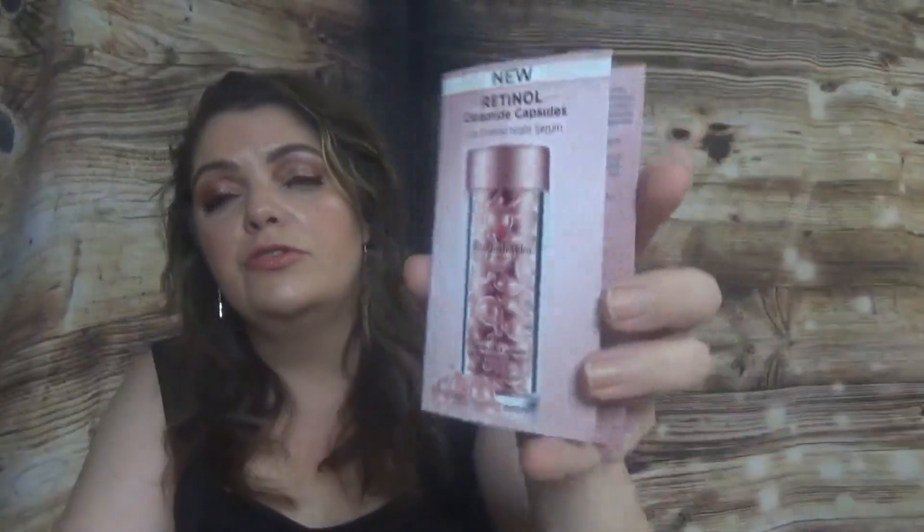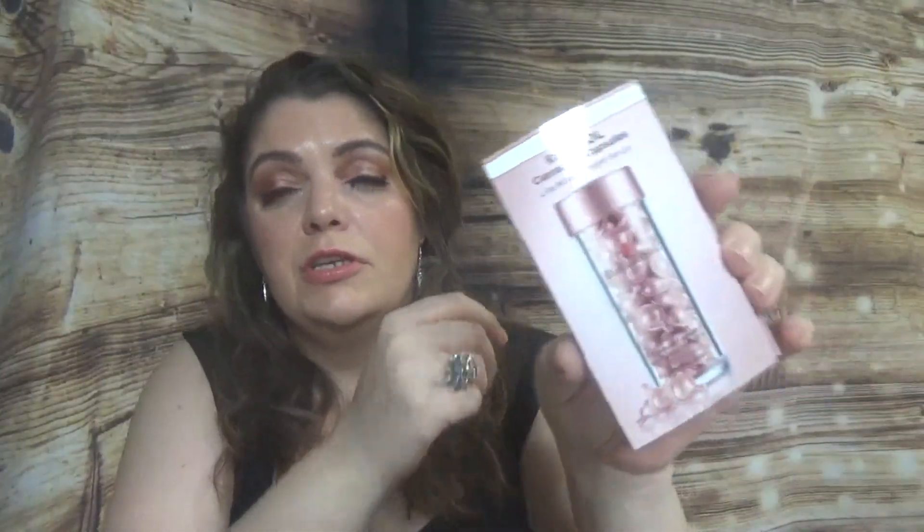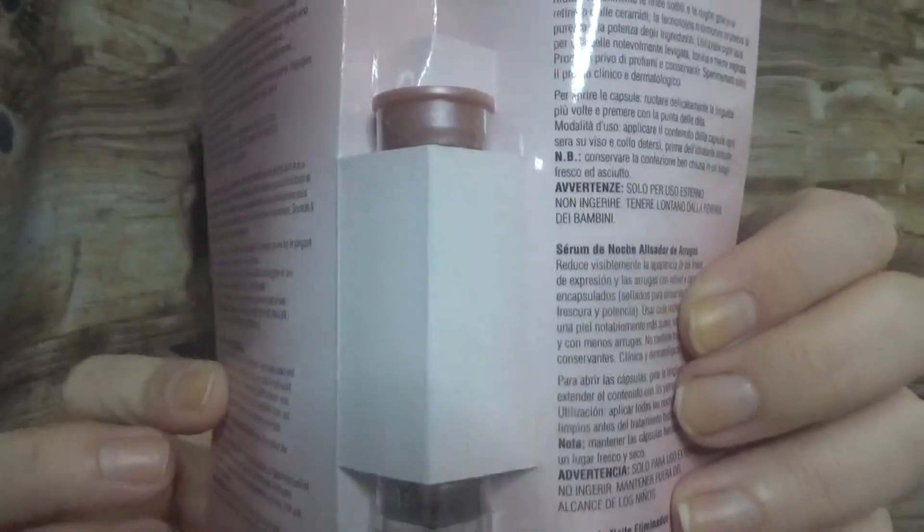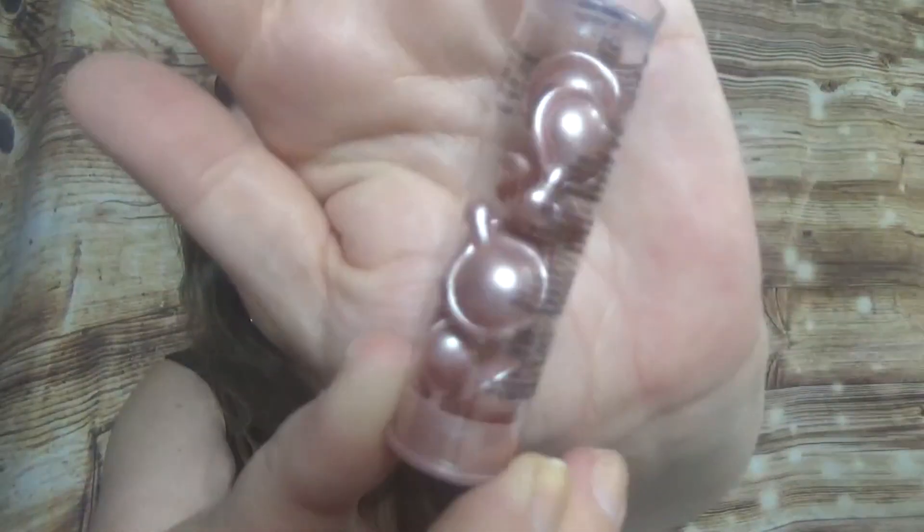We have two more products. One of them is the new Retinol Ceramide Capsules Line Erasing Night Serum from Elizabeth Arden. I have a full size of the regular ones but I've never tried the night ones, so here comes a sample — it's a deluxe sample with seven capsules. Here is the sample — a new product for me.